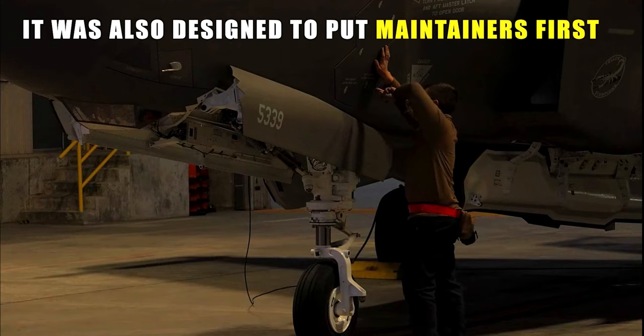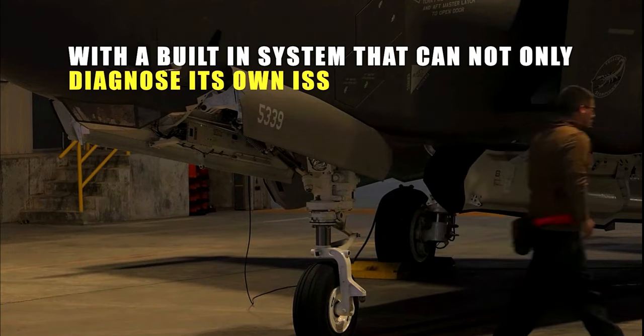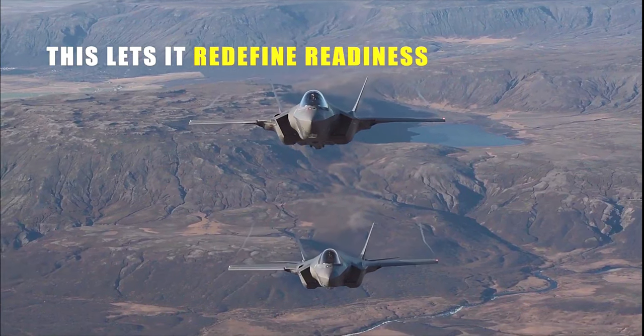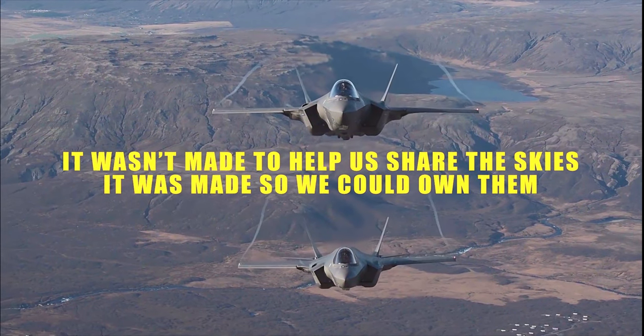It was also designed to put maintainers first, with a built-in system that can not only diagnose its own issues, but order the parts required to fix them. This lets it redefine readiness. Because it wasn't made to help us share the skies — it was made so we could own them.